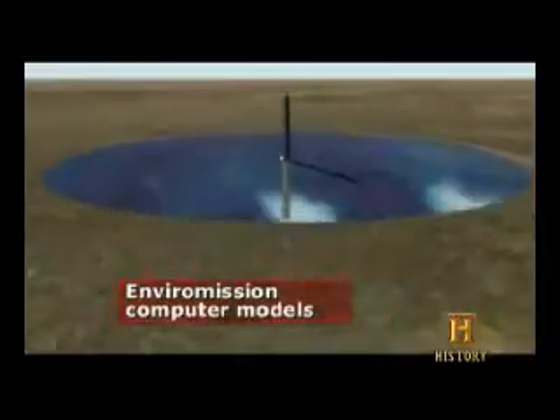An Australian firm called EnviroMission plans to take a new tower to unprecedented heights. It'll be one of the largest structures, if not the largest structure on the face of the Earth. The steel-reinforced concrete tower will rise 2,500 feet above the Earth — that's nearly half a mile, and twice the height of the Empire State Building.